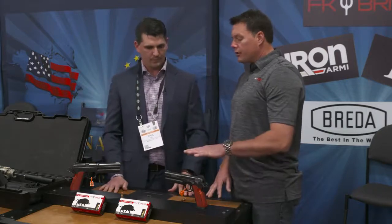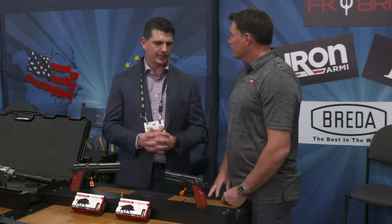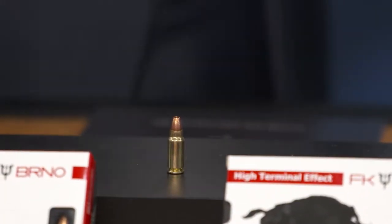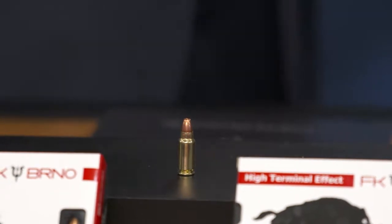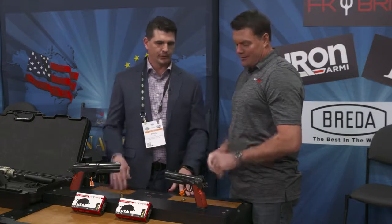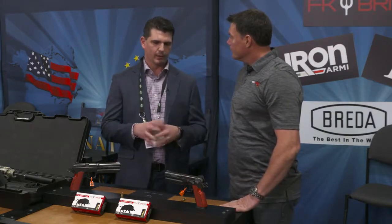Now, ammunition availability for that? That's the nice thing about this — you're not going to invest in this gun and have to worry about it being a paperweight. And that's always a concern with an interesting cartridge. So we have hundreds of thousands of rounds. For the thousand and one that we're going to sell, you can buy as many rounds as you want. You never have to worry about it.